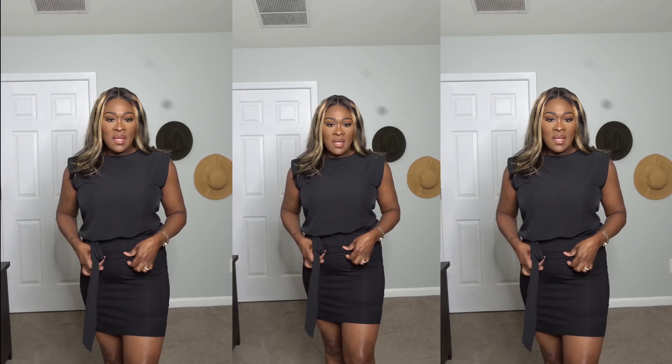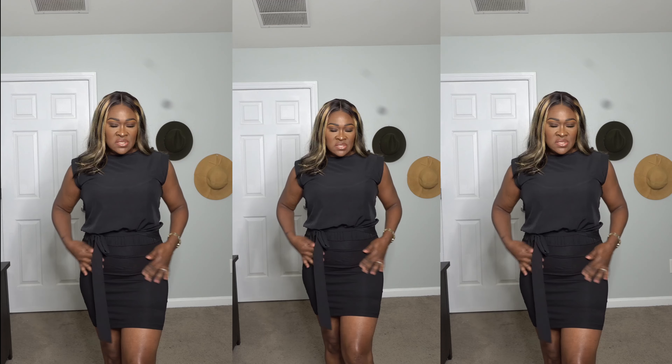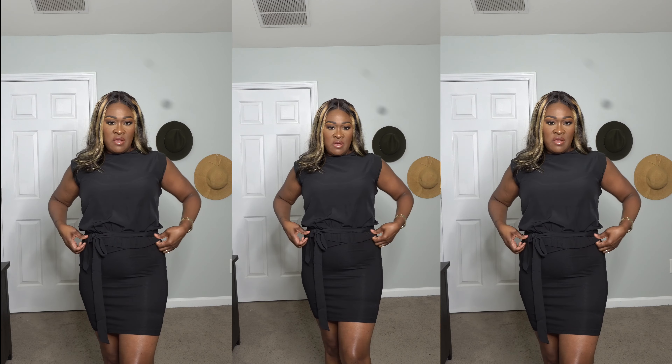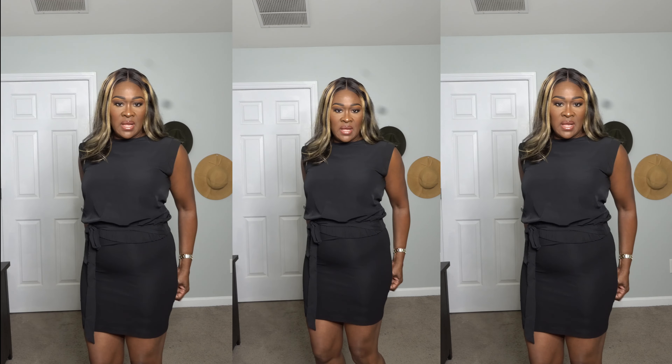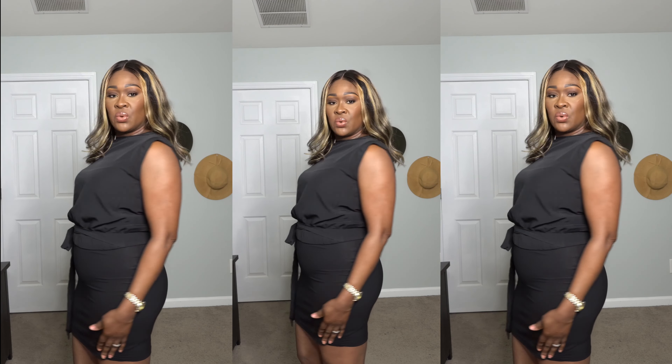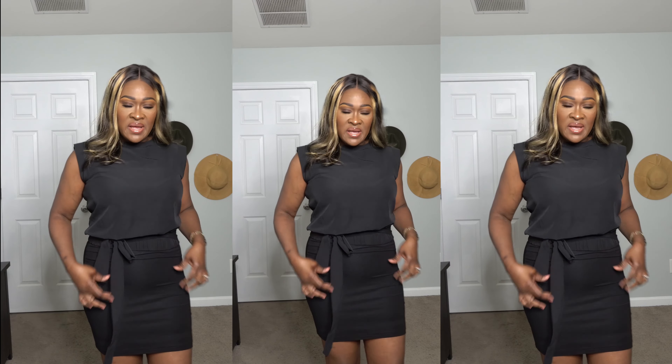I'm wearing it with this black skirt. The next item is this black high-waisted pencil skirt. It was $6.29. It's kind of stretchy over my shapewear. I like the skirt — it's short but not that short, it fits very snug, and the material feels very nice. I paired it with the black top.